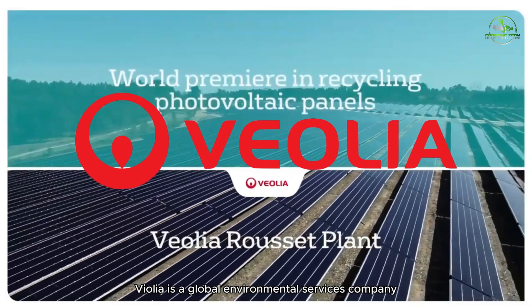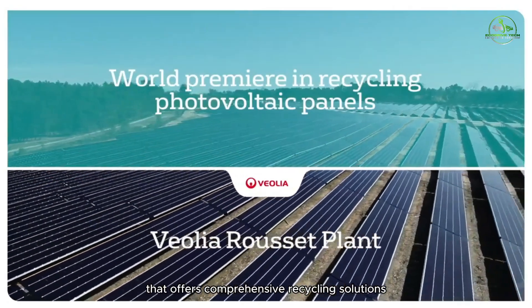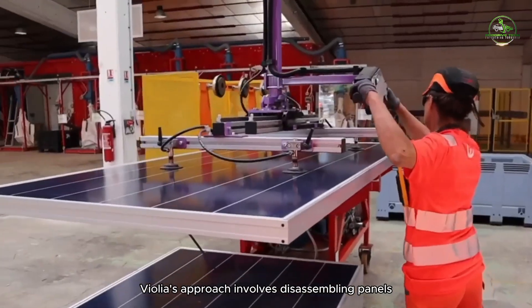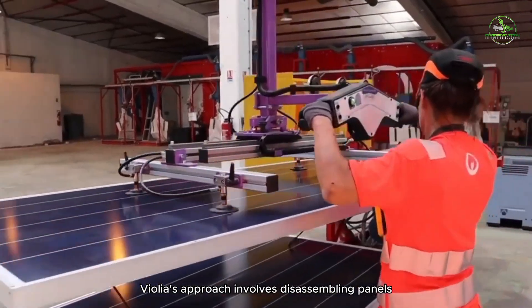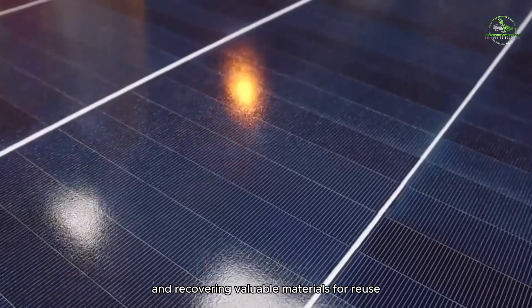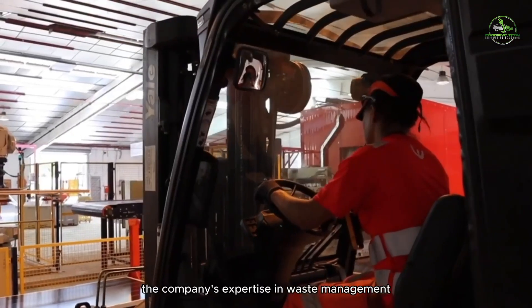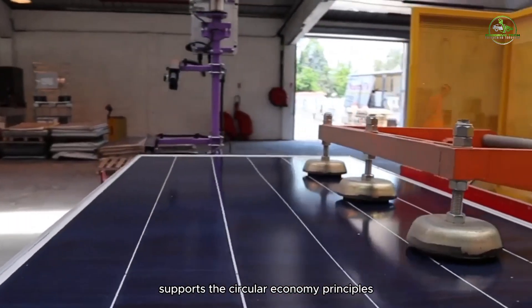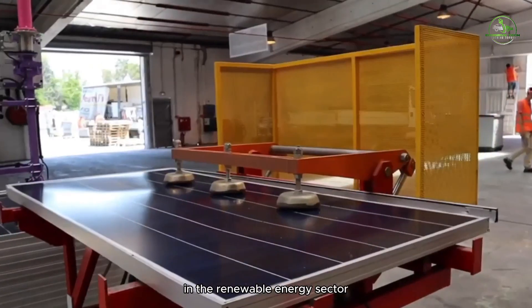Veolia is a global environmental services company that offers comprehensive recycling solutions for solar panels. Veolia's approach involves disassembling panels, separating components, and recovering valuable materials for reuse. The company's expertise in waste management and resource recovery supports circular economy principles in the renewable energy sector.